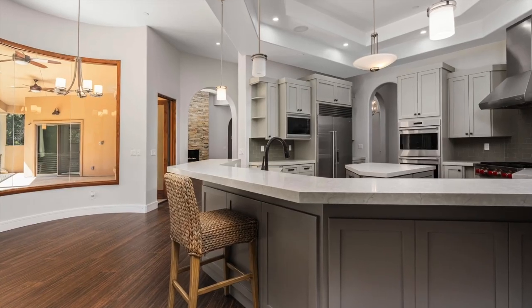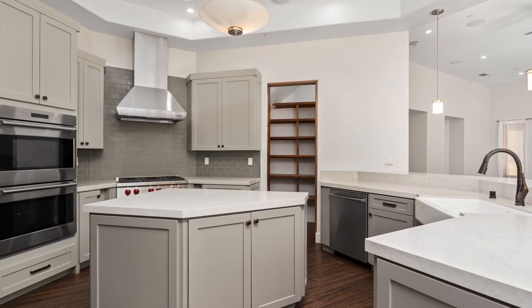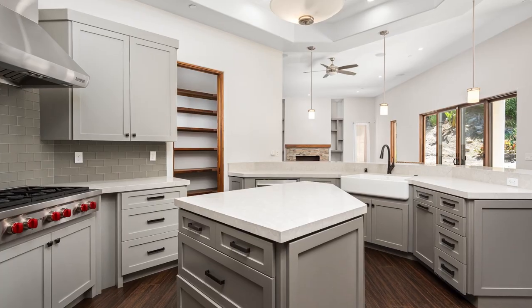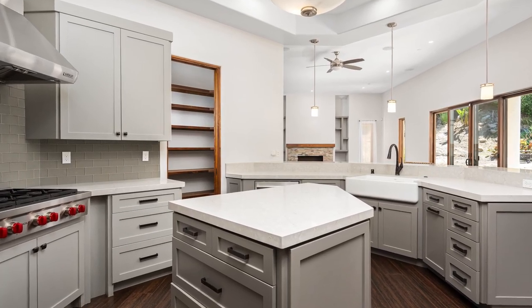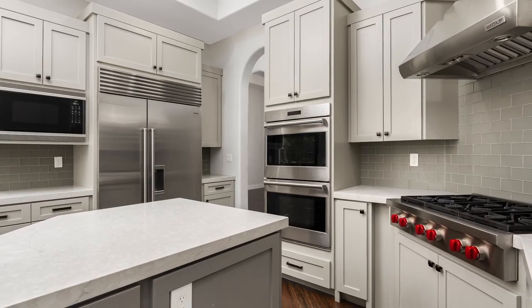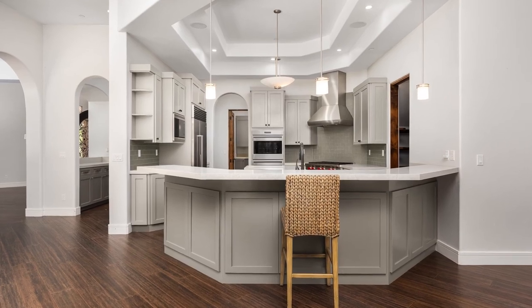The luxurious dream kitchen is sure to please a cook of any level. It comes with plenty of cabinet space to house all of your cooking accessories. The kitchen is complete with a pantry, an island, Sub-Zero refrigerator, high-end Wolf appliances, and a breakfast nook with seating for six.